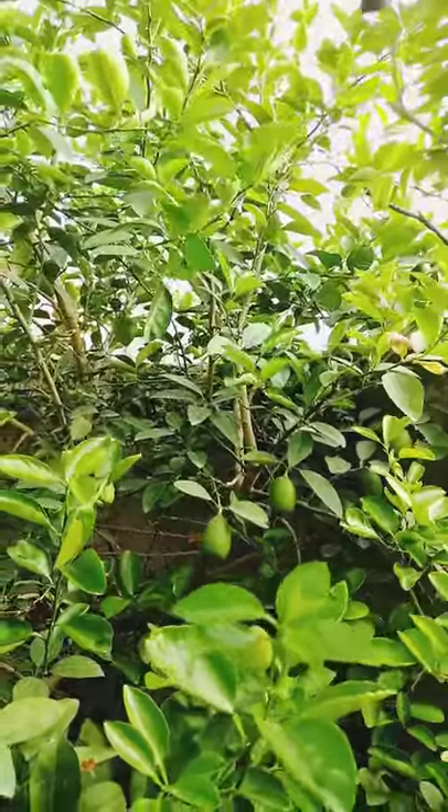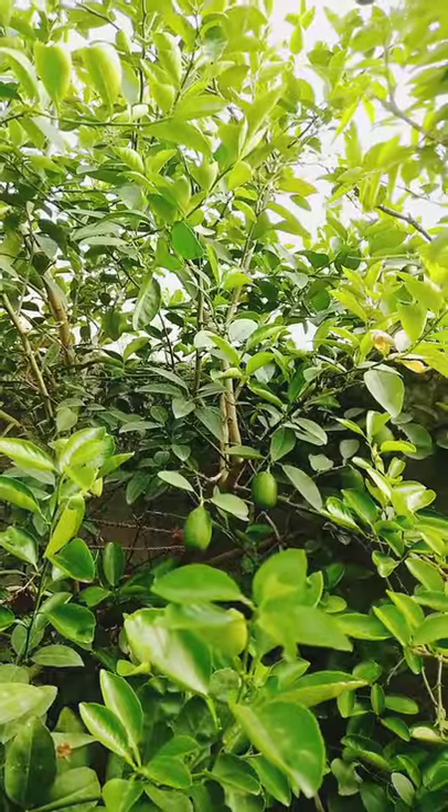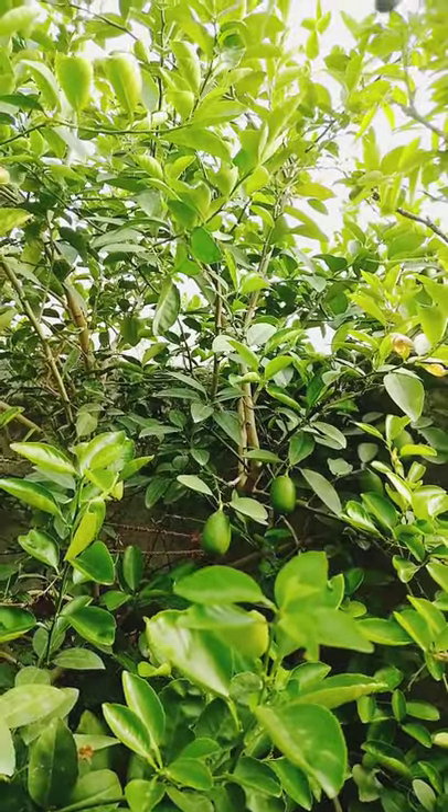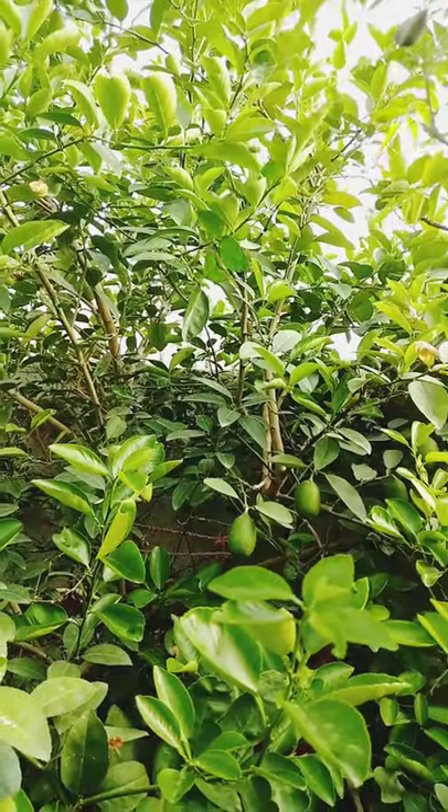The lemon, citrus lemon, is a species of small evergreen tree in the flowering plant family Rutaceae, native to South Asia, primarily Northeastern India.